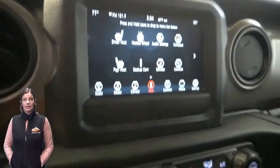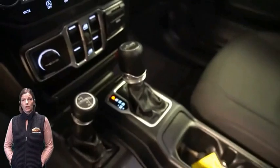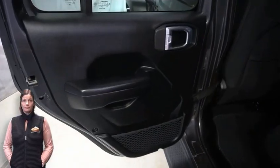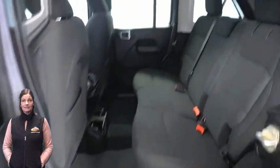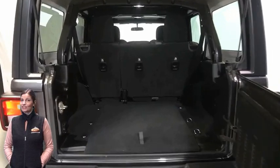7-inch touchscreen display, rear backup camera, command track part-time four-wheel drive system, rear 60-40 folding seats, hill descent control, 3.6-liter V6 engine, and so much more.